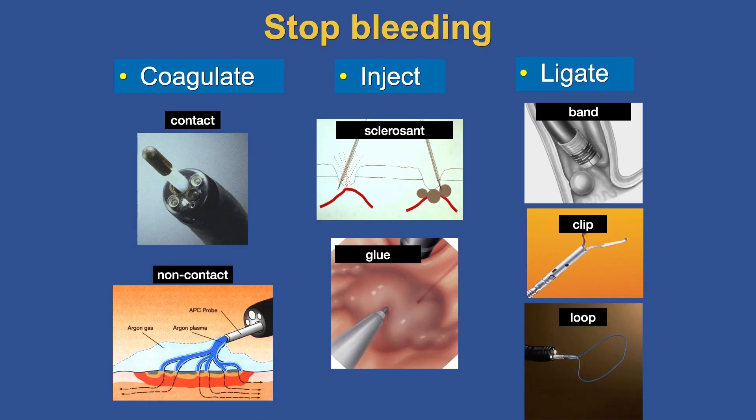For stopping bleeding, there has been so much innovation. I categorize them into three groups: coagulation modalities using contact methods such as heater probe, gold probe, and many different types of probes, and non-contact such as APC; injection of sclerosins or glue for varices; and mechanical methods using bands, clips, and loops. All of these were incredibly innovative platforms when they emerged. Today, they have become part of our toolbox.